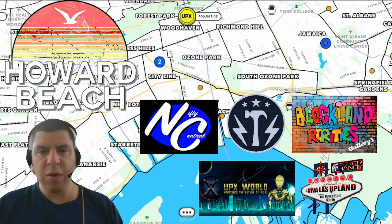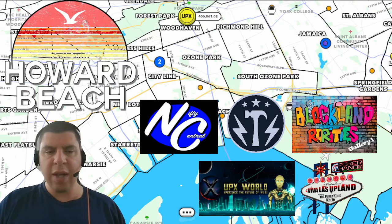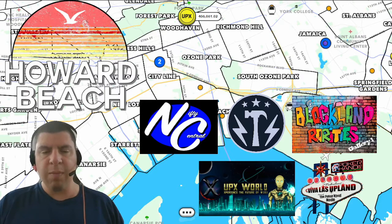I also want to say thank you to Nifty Central, the Upex Spark Exchange, Blockland Rarities, Upex World, and the Viva Las Upland Node in Paradise Las Vegas for also providing some great prizes. Make sure to check out the links in the description below to find out how you can reach all of these groups. Now make sure to hit that subscribe button and browse this channel to learn everything about Upland, including how to best prepare for the city release in London. And now on to the winners — all of this information can also be found in the description below.